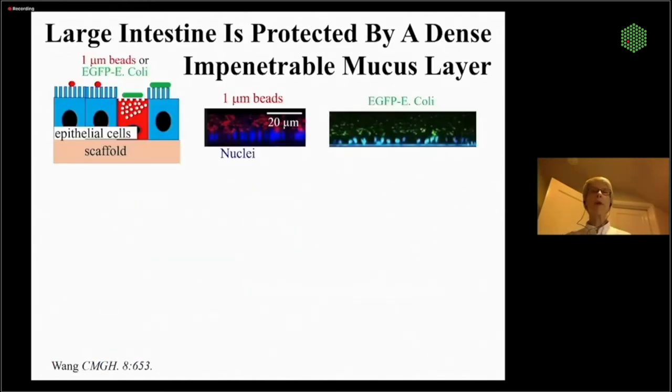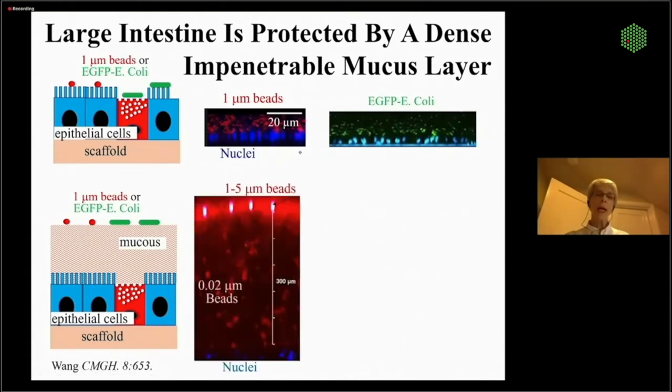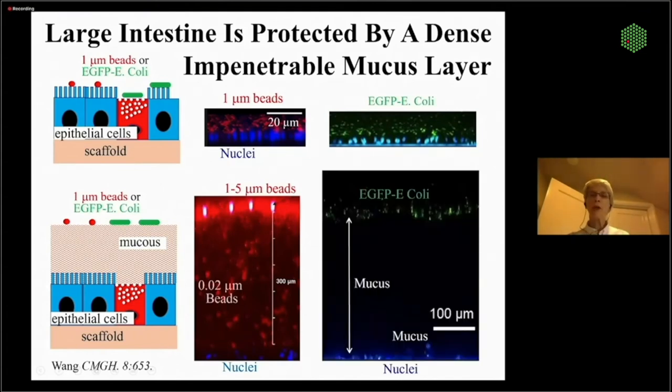Our mucus layer — most systems before we started had no mucus layer. If you put one-micron beads down onto the array they settle right down onto the epithelial cells, and E. coli also sits right down on top of the epithelial cell nuclei. We've now developed a system to create a huge physiologic mucus layer. 0.02-micron beads can permeate the mucus layer, but one to five micron beads and larger cannot, and E. coli also cannot permeate this deep mucus layer, which is several hundred microns in thickness — the same size as a physiologic human mucus layer.